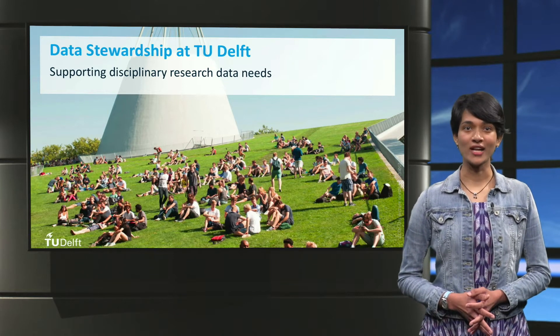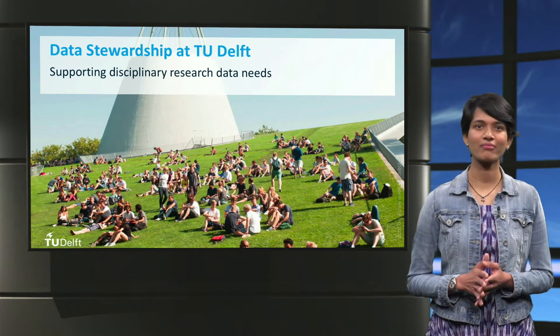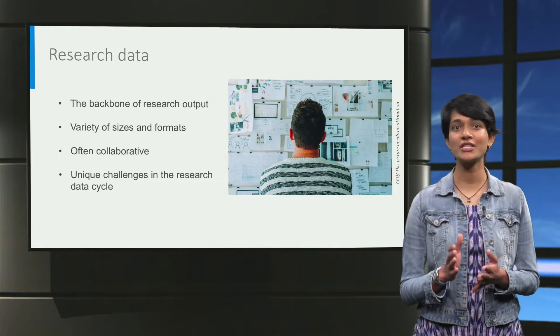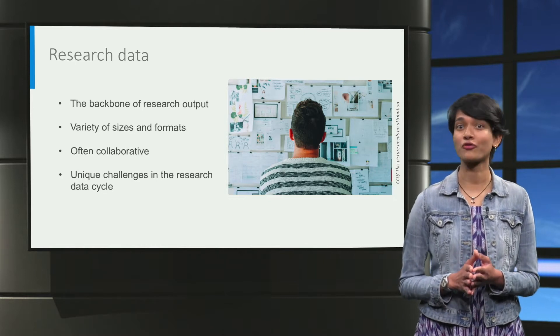In today's interconnected world, research is increasingly data-driven and collaborative. Research data comes in all sizes, types and forms and may pose unique challenges for the researcher for collection, maintenance, analysis and dissemination of research data.